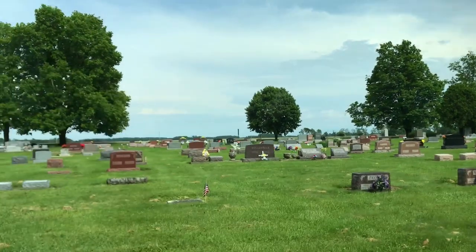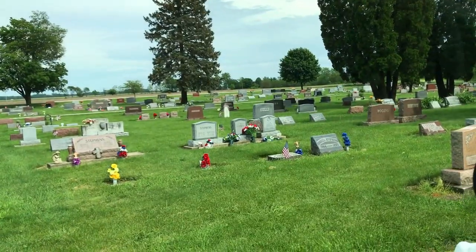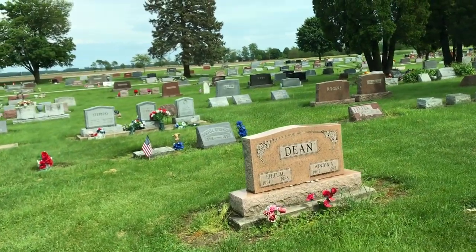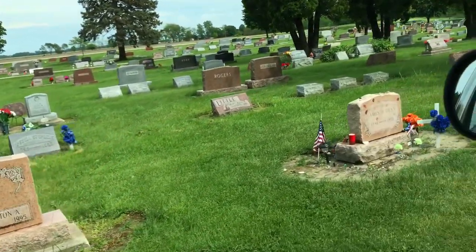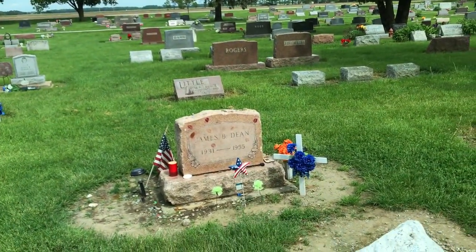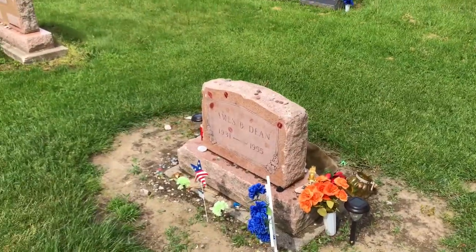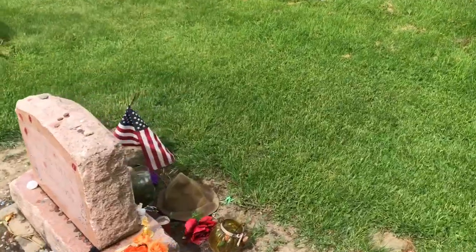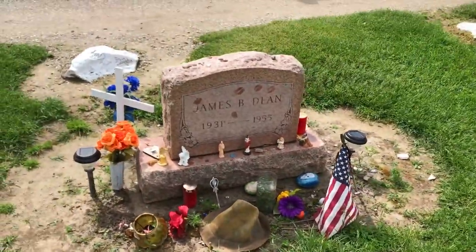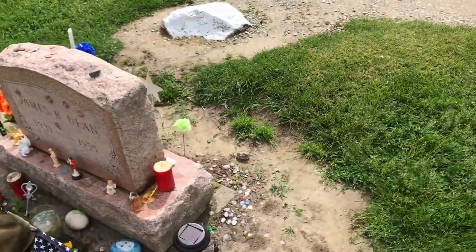A lot of people here, but again it's Memorial Day weekend so that's to be expected. Well here it is — there are quite a few white stones nearby, and I think they've probably added these because everyone parks in the grass on top of people's graves. Looks like there are other people here to visit his grave too. I said hello to a couple of them — one was local, one was out of state.